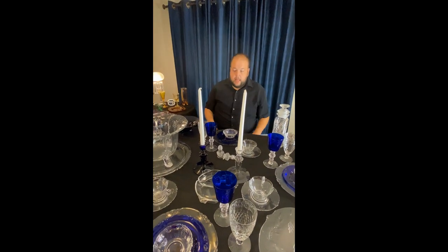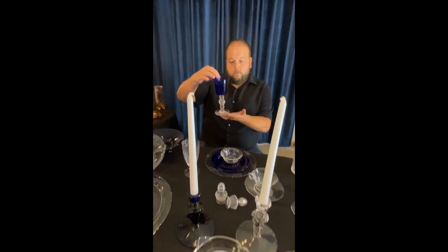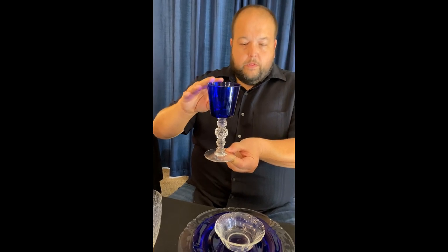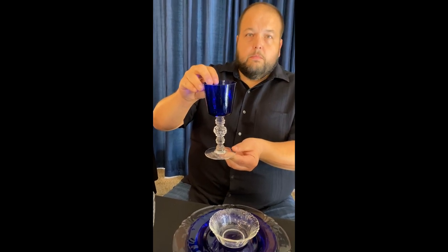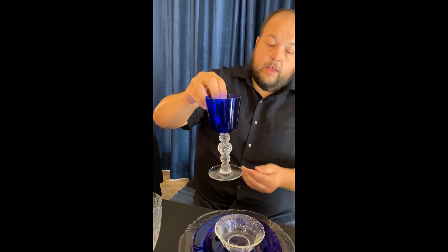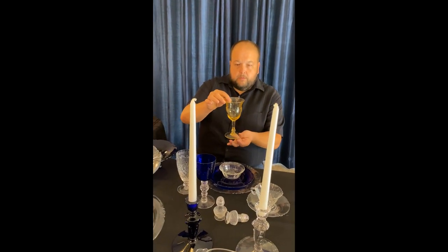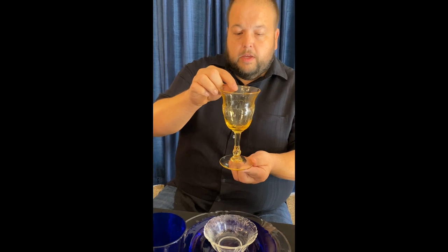Next I want to talk about the glasses that I chose. I chose the Spanish stemware, which was developed in 1933, and this is one of the most common color combinations available — with the cobalt and the crystal stem. It also came in Sahara and Alexandrite, and then also very rare in amber. The reason I chose that stem versus the Empress stem is because Empress was only made in crystal, Moongleam, and Flamingo that I'm aware of.